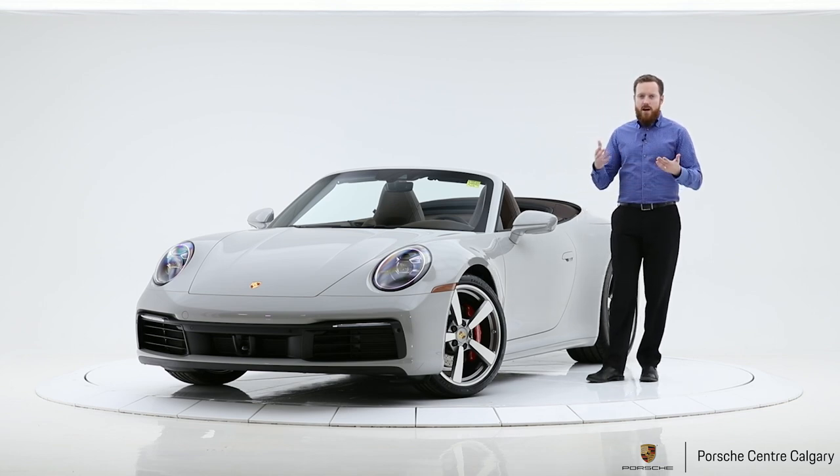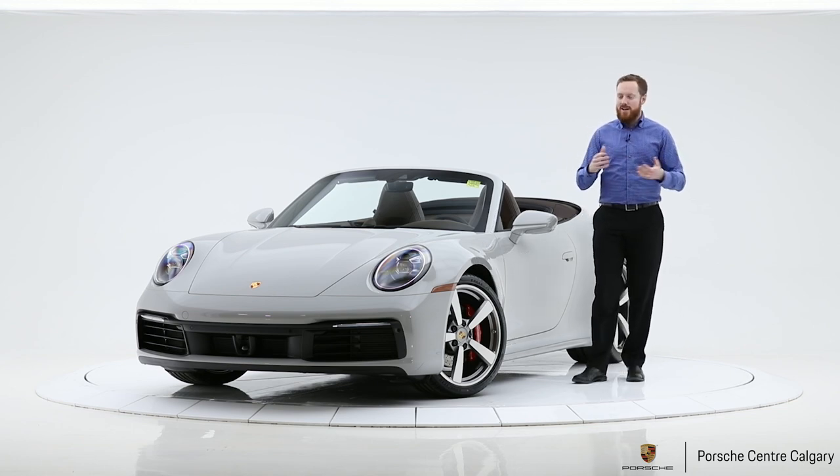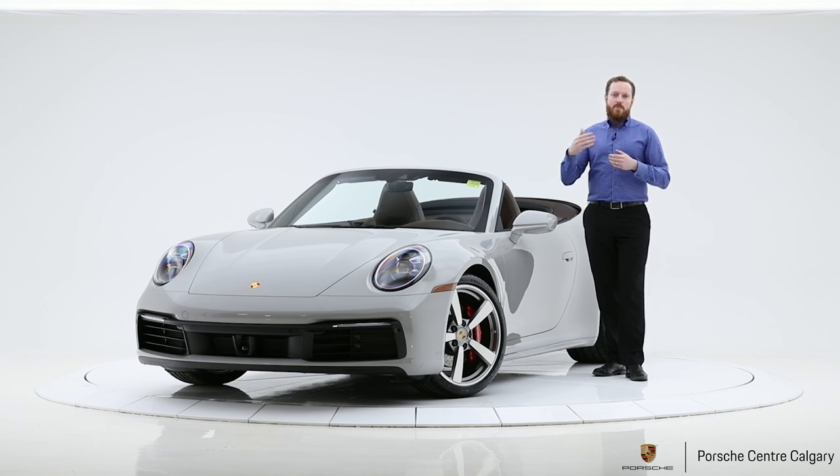Very high spec on this car. The premium package includes things like the LED matrix headlights — our new 84 individual LED headlights with adaptive high beams, self-leveling, turning with the input of the steering wheel. Awesome tech in that headlight. Lane keep assist is also on this car, so it'll keep you inside the lanes. Adaptive cruise control will keep you a safe distance from the car you're following.